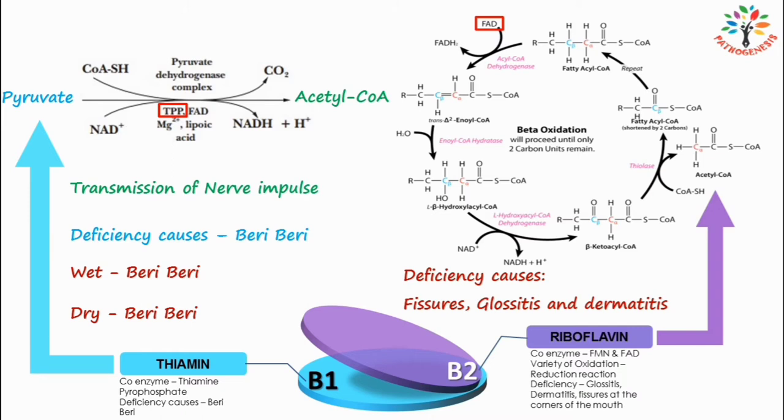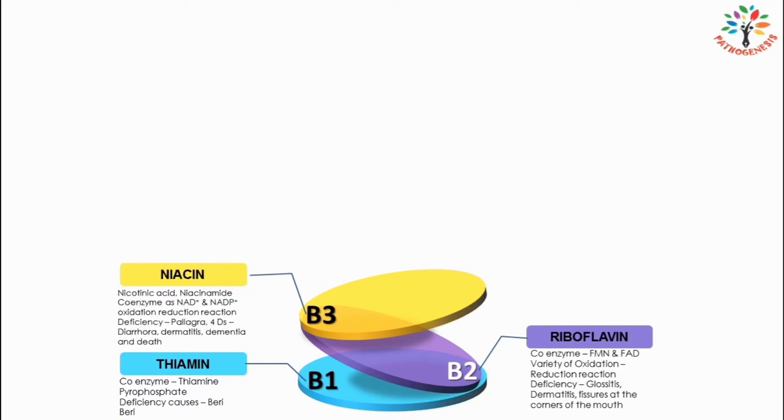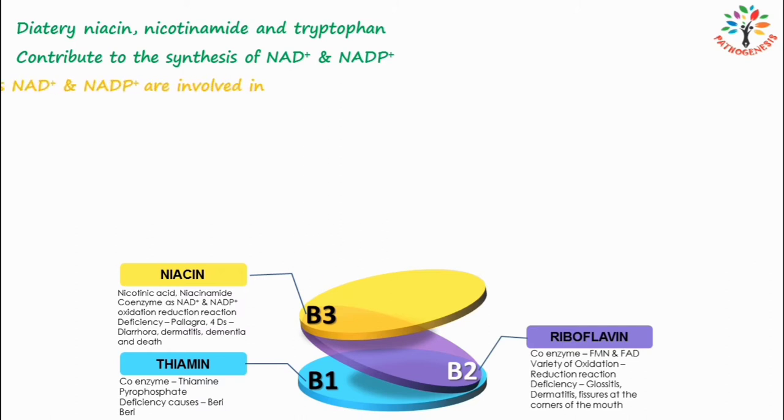Next I am going to talk about B3, which is known as niacin. Other names include nicotinic acid, niacinamide, and nicotinamide. Tryptophan, an amino acid, can contribute to the synthesis of nicotinamide adenine dinucleotide (NAD+) and nicotinamide adenine dinucleotide phosphate (NADP+). The coenzymes NAD+ and NADP+ are involved in a variety of oxidation-reduction reactions.